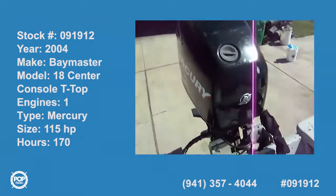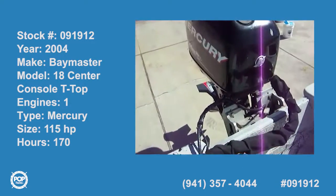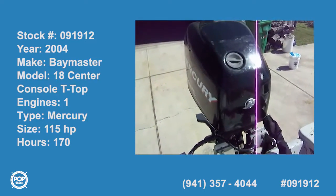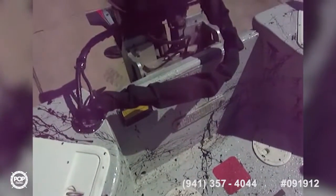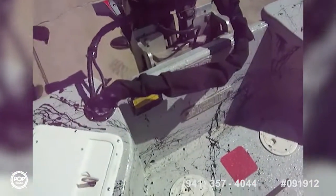We're on the 2004 Baymaster with a Mercury OptiMax 115, 2007 4-stroke motor, sitting on a 2003 aluminum trailer — might be 2004. It's a nice, well laid out boat with gel coat on the inside.